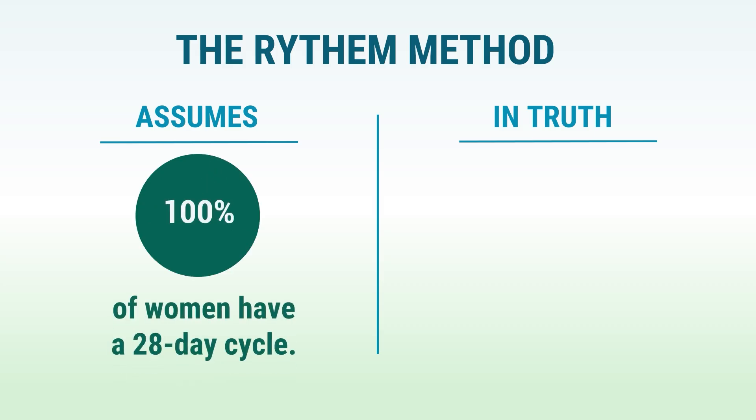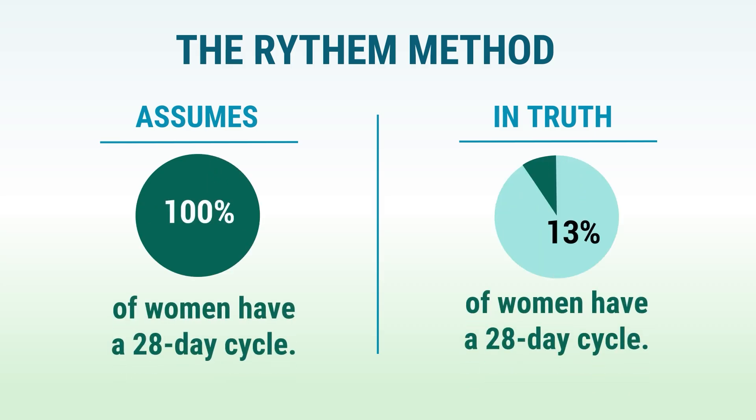I often hear people confuse modern NFP with the old rhythm method from the 1930s. That's like comparing a smartphone to an abacus. The rhythm method assumed every woman had a 28-day cycle, which we now know is only true for about 13% of women. Modern NFP, especially when supported by technology like Peak Day, works with your unique cycle no matter how regular or irregular it might be. What makes modern NFP so effective is that it uses multiple biological markers to confirm fertility - you're not just counting days or taking temperature, but observing several scientifically proven signs that work together to give you a complete picture of your fertility.